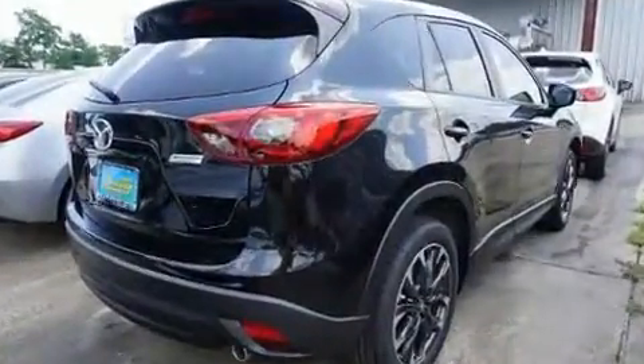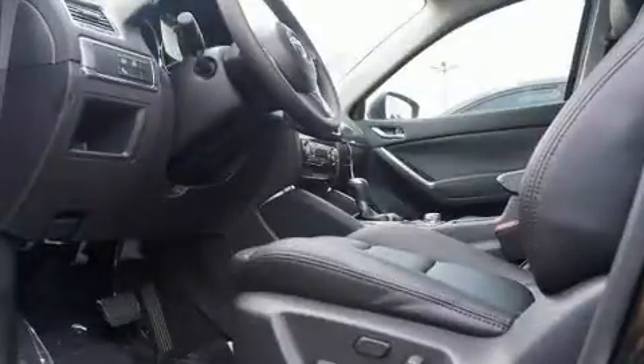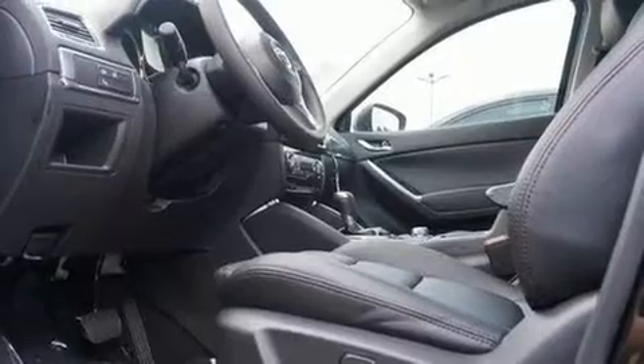A wealth of standard features means that you no longer have to sacrifice, like heated seats, a tachometer, a trip computer, a blind spot monitoring system, and a split folding rear seat.